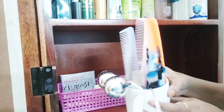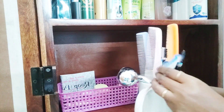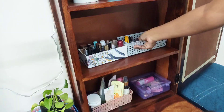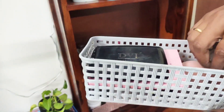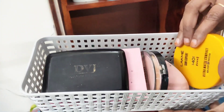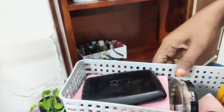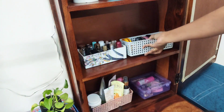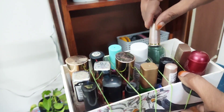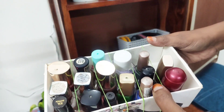I kept all my brushes and combs in a beautiful white cup so that they are easily visible. In this row I kept all my makeup products which I use during party makeup, like compact, foundation, concealer, primer, etc. In this organizer I kept all my nail paints, liners, nail paint remover, sindoor, etc.